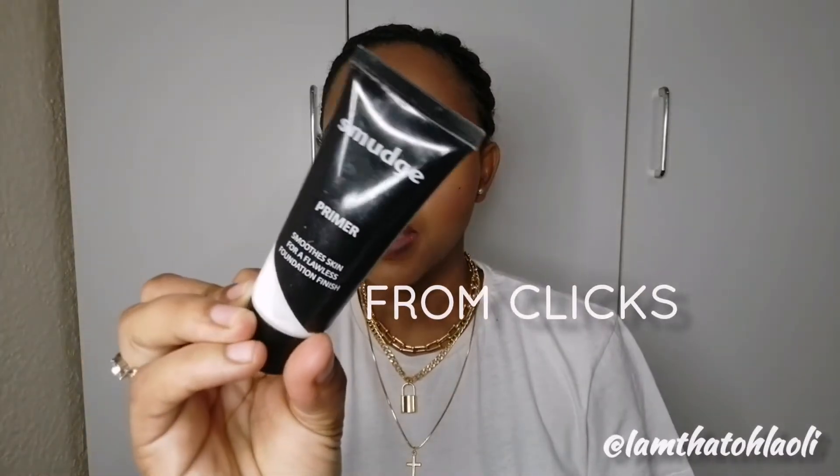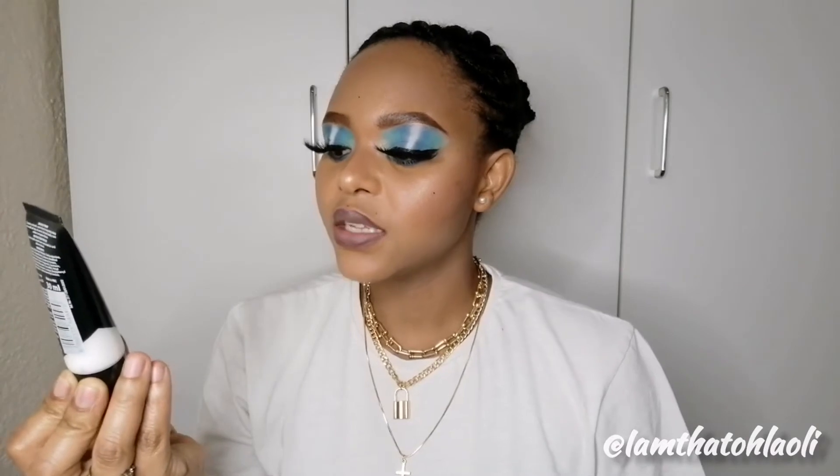The first primer that I normally use is this smudge primer. It says here it smooths skin for a flawless foundation finish, creates a smooth matte finish for long-lasting makeup wear, with all-day oil-free coverage, and it leaves skin feeling smooth. A primer helps with creating a barrier between your skin and the foundation.